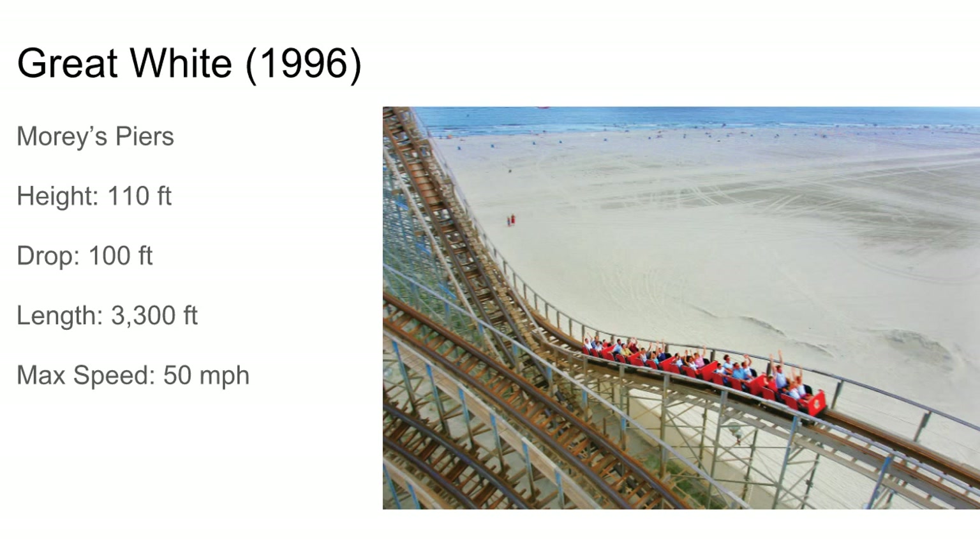Next up's Great White at Morey's Piers — the biggest CCI built up to this point. It was a double out-and-back, pretty big one. Got some airtime hills and a lot of laterals.